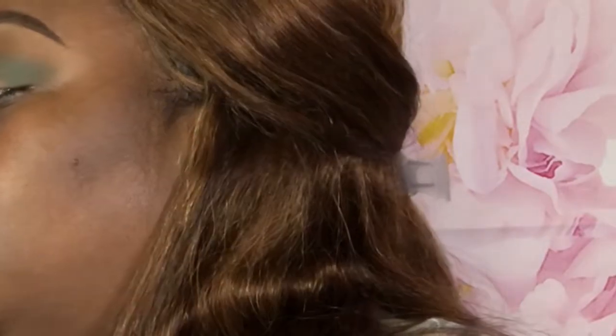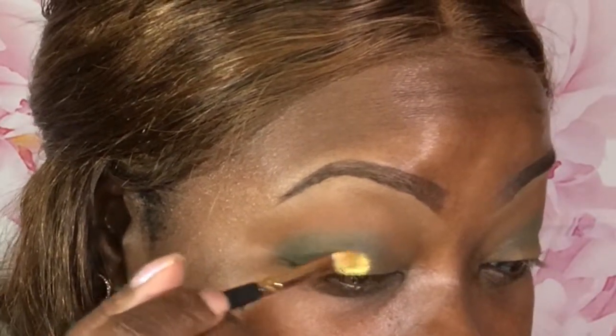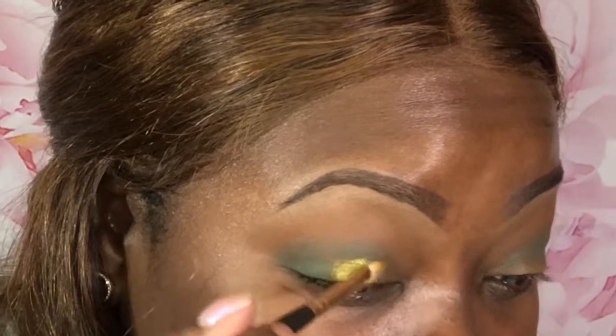I'm just going to do this with a tiny bit of my monkey spray - oh look at that, girl bye! Now I want to go to the inner part of the eye with the shade Tocan, which is this gold shade right here. I'm going to use the opposite side of the brush - that's pretty too, it looks like royalty.